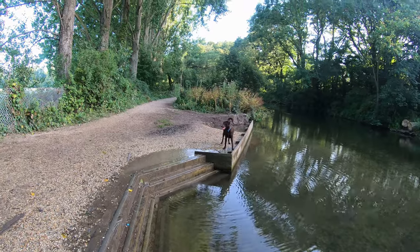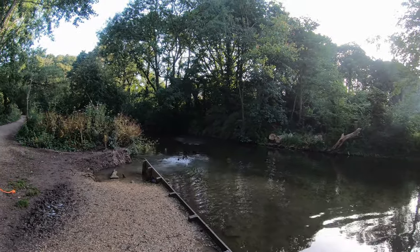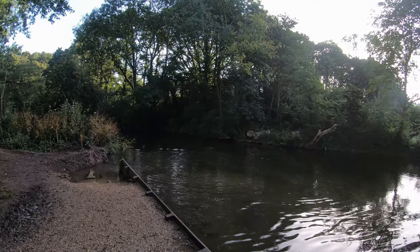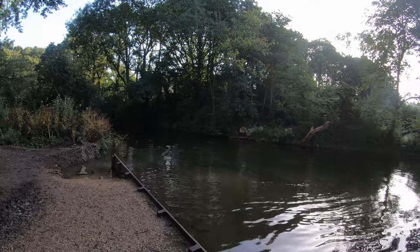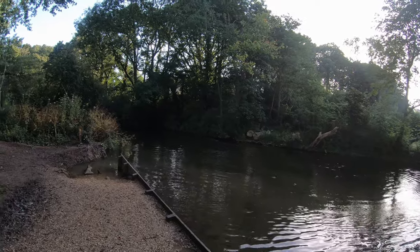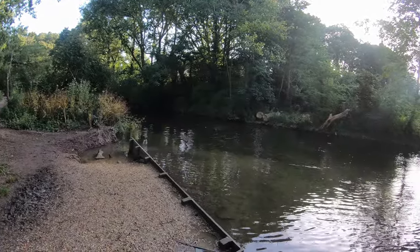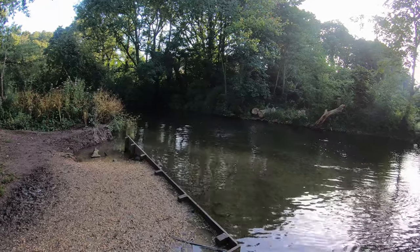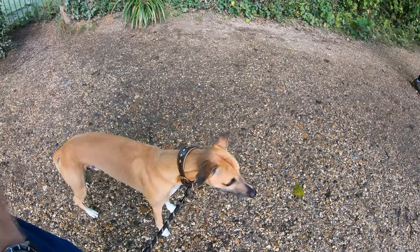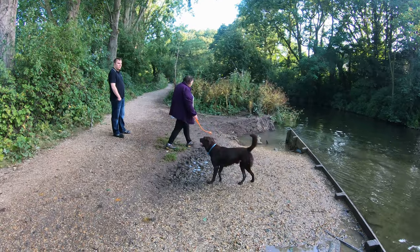I know Logan won't jump in. Here we go — here's a demonstration. Now Logan, that's what you should be doing. Oh, fighting against the current! Is it a he? What's his name? Leo. Go on Leo, good boy. Logan is totally confused at the whole situation. What's going on Logan? Well done.